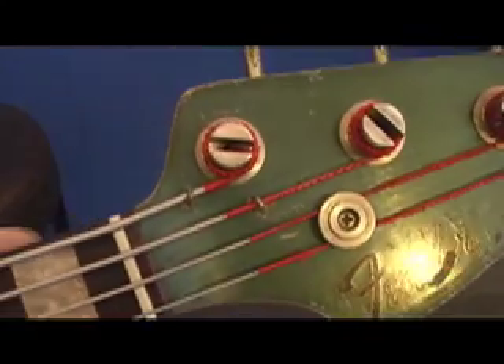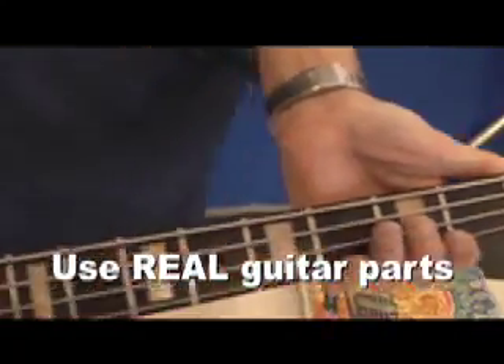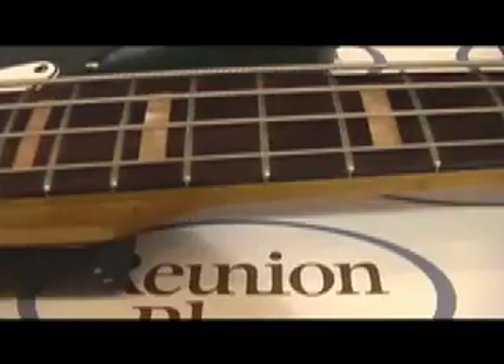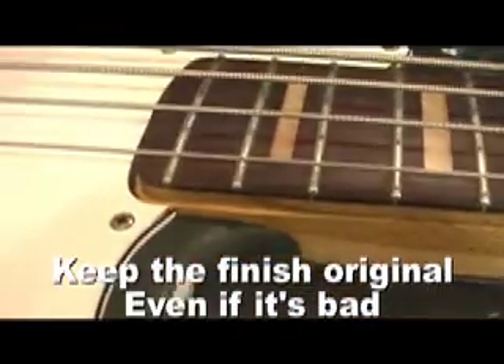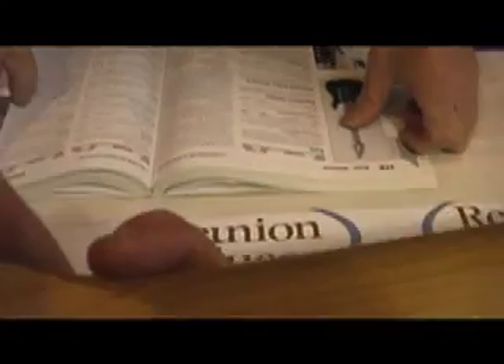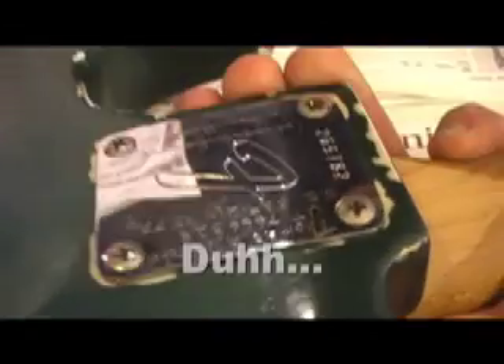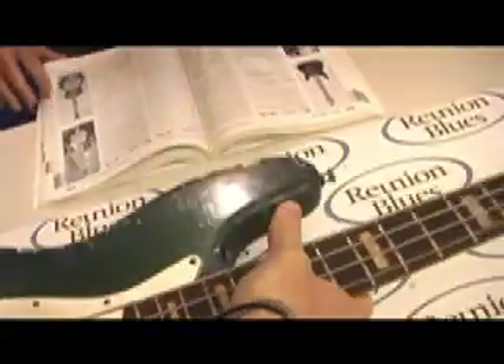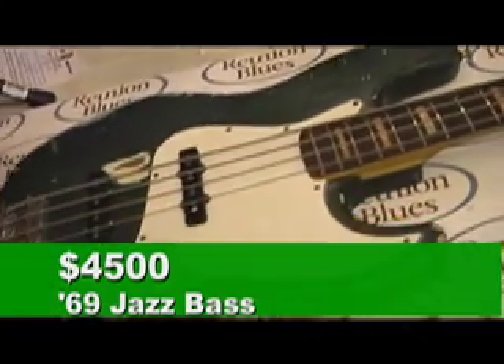The headpiece string trees were homemade hooks that were screwed into the wood. One saving grace was the fact that the finish was original, and although it had aged to green, it started out as Lake Placid Blue. To add insult to all this injury, the original owner had actually scratched his name and social security number into the back plate. After all this, the instrument still appraised at $4,500.